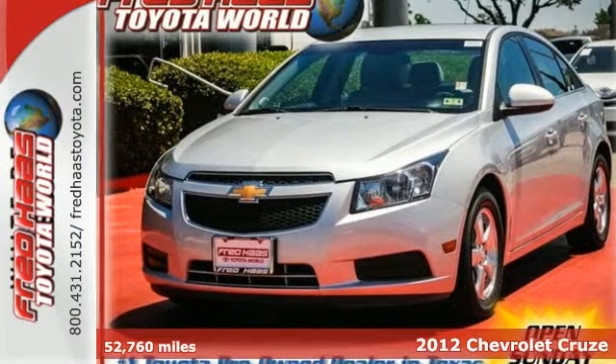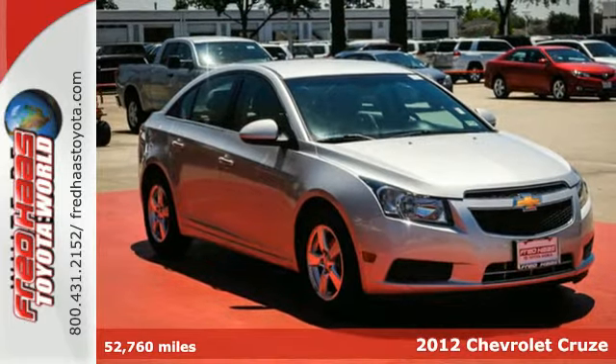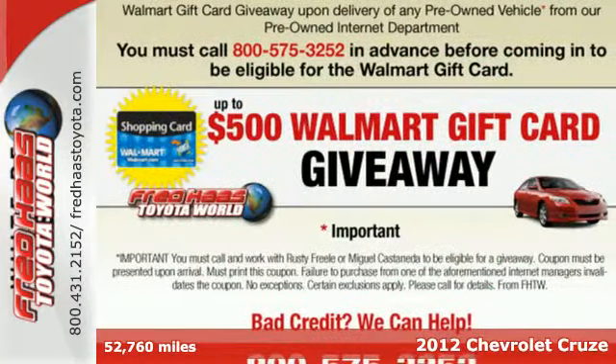It's a 2012 Chevrolet Cruze. Affordability is important when investing, and that plus convenience make this sedan the pick for you.